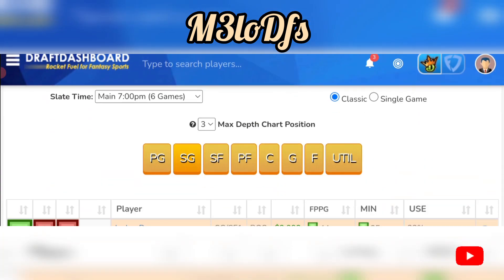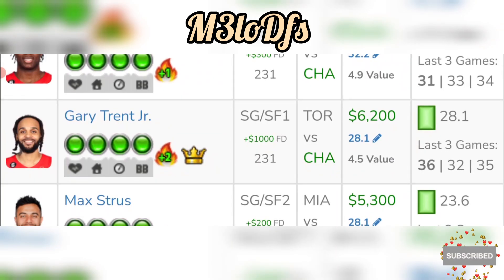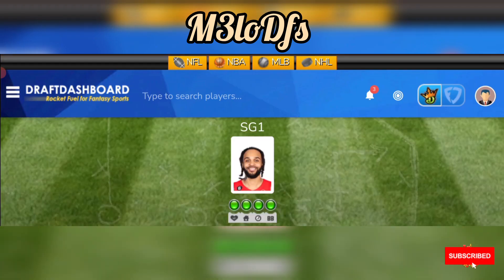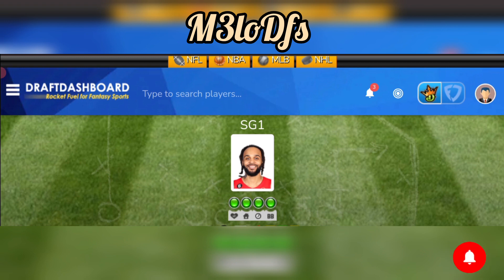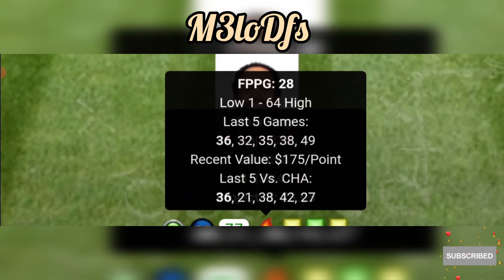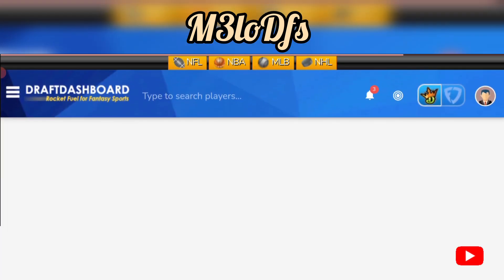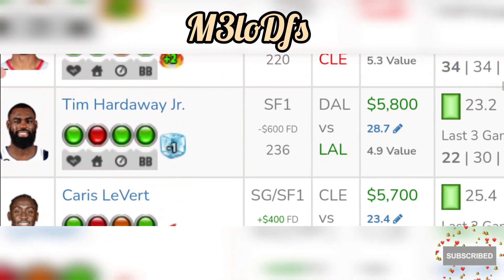Going to our small forwards — I do like Gary Trent Jr. going against Charlotte. He's 6,200 on DraftKings, 7,200 on FanDuel. He also has a consistent floor, averaging 38.7 fantasy points in the past five home games. Charlotte allows an average of 29 fantasy points to the position, but he did have a 35 fantasy point game last time he faced Charlotte this season. I'm back here for Gary Trent Jr. for his price point.